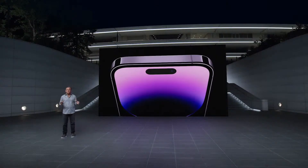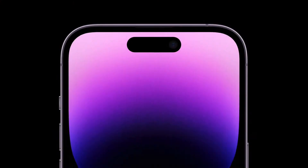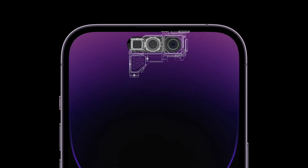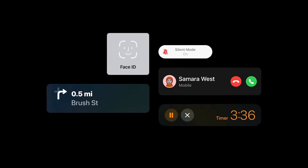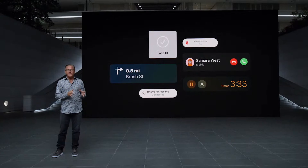iPhone 14 Pro introduces a new front design that is sure to become iconic. It starts with the new TrueDepth camera — we redesigned all components to fit into a smaller size, using 30% less area. We put the proximity sensor behind the display for the first time. With this change, we reconsidered how you interact with your iPhone throughout the day, experiencing different types of alerts and notifications while doing other things on your iPhone.